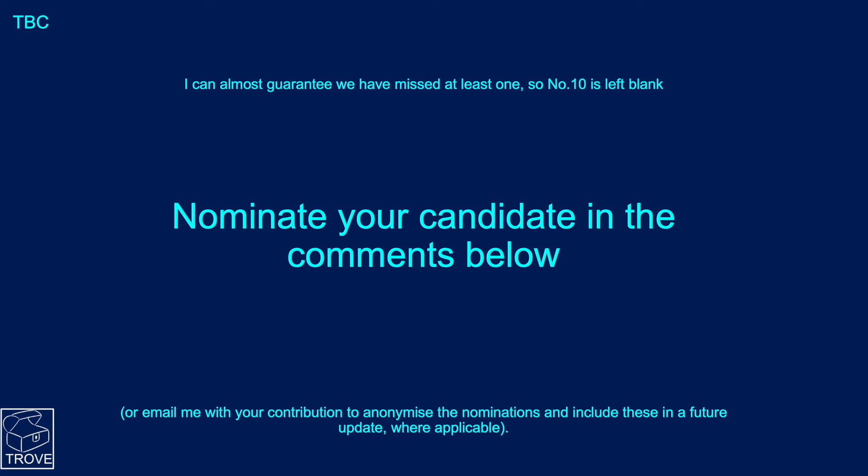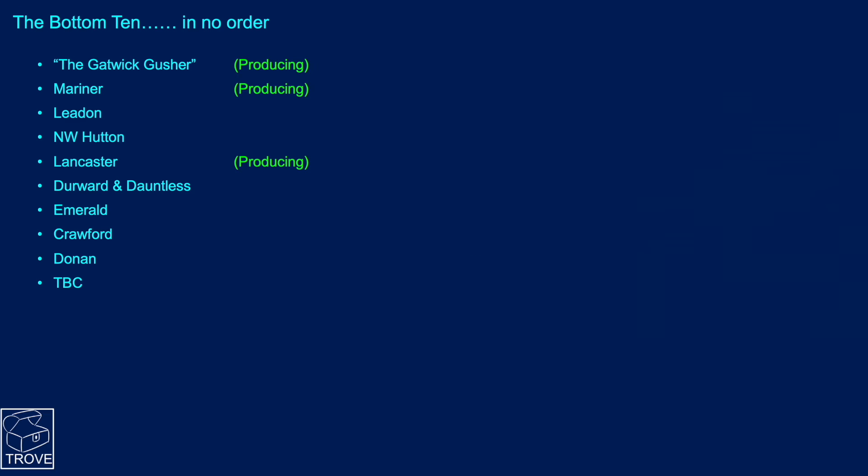Our 10th candidate — we've left that blank. Nominate your candidate in the comments below or send an email anonymously if you prefer. Here is our list — three fields are still producing, so still time to see if they can recover. Donan was redeveloped, and maybe you've got your favourite for that 10th slot.